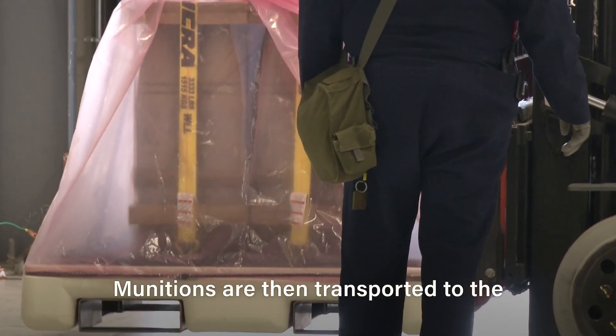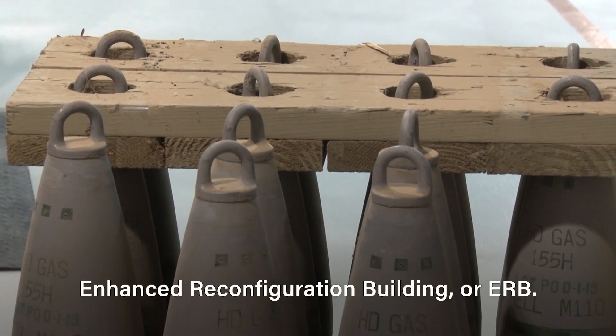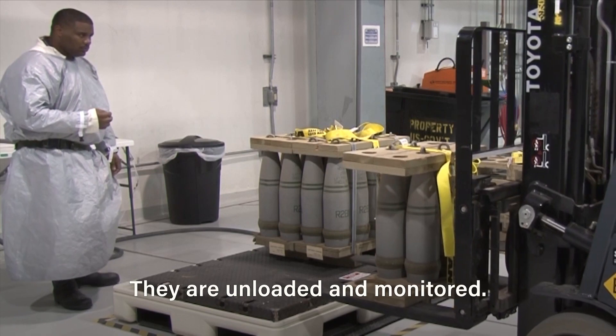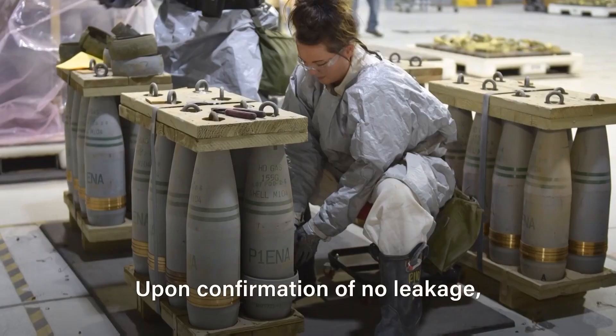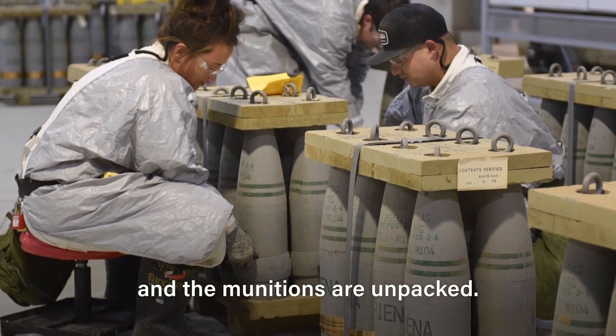Munitions are then transported to the receiving and traveling area of the Enhanced Reconfiguration Building, or ERB. They are unloaded and monitored. Upon confirmation of no leakage, the cover of the pallet is removed and the munitions are unpacked.